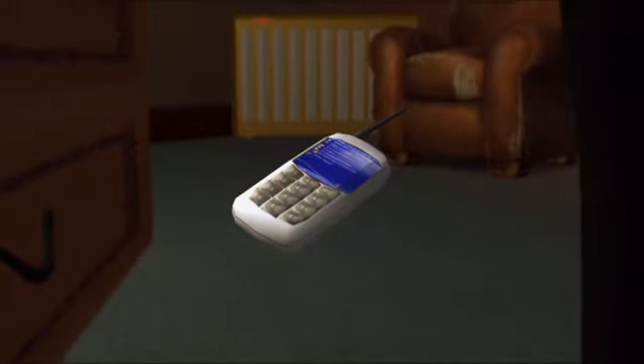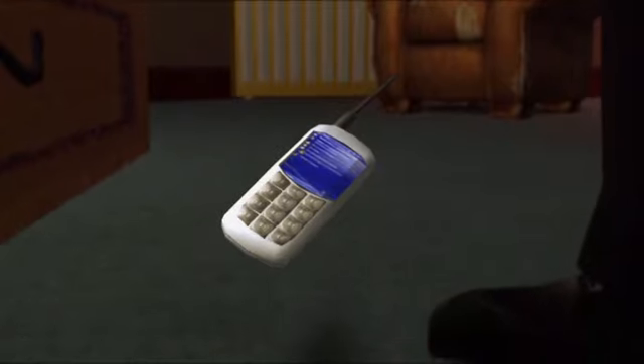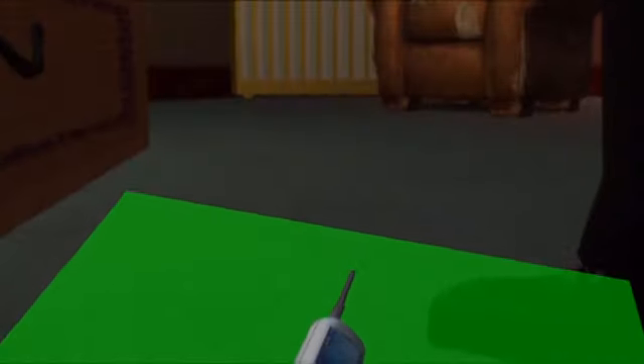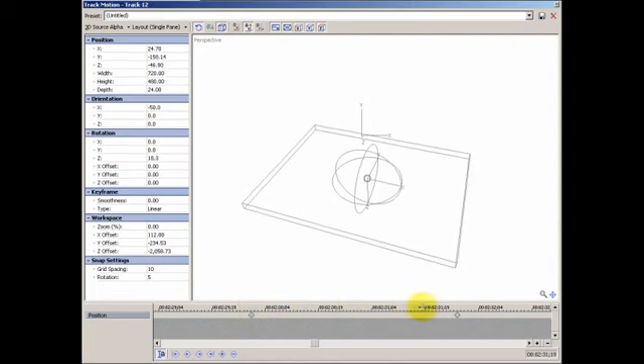Then you bring in the cropped green screen phone footage, chroma key away the green screen, and voila — a falling phone. Notice the shadow of the phone that becomes visible as it gets close to the ground? For that, I just took another piece of green screen phone footage and laid it into the scene in Sony Vegas at an angle fairly consistent with the floor of the backdrop.